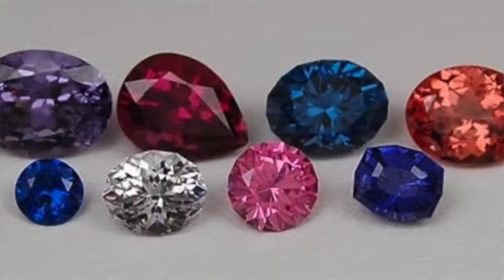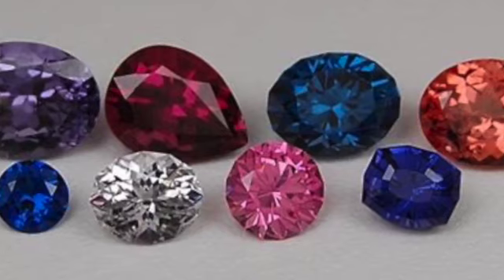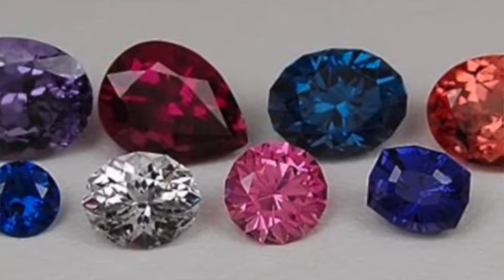The first thing you're going to notice as I show you a picture of a lot of different varieties of spinel is that it comes in a wide variety of colors. In a sense, so does corundum — remember, corundum is the family of gemstones that brings you the sapphire and the ruby. If a corundum is red it is called a ruby; if it is any other color, including pink, it is called a sapphire.